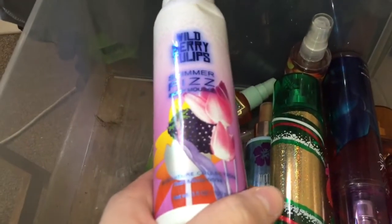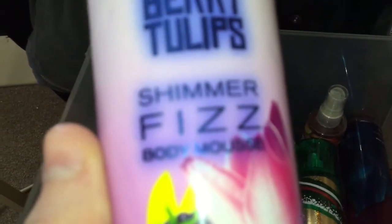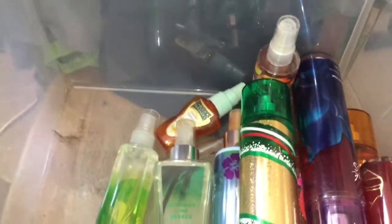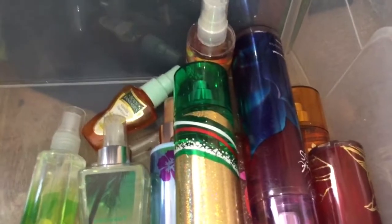This isn't really a perfume, but it follows more under perfumes and stuff. It's a Shimmer Fizz Body Mousse in Wildberry Tulips. It follows under this category more than it does for a lotion or a shower gel, because it's not soap and it's definitely not a cream.